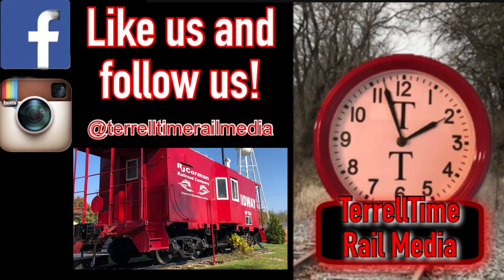Be sure to check out our Instagram and Facebook page. Thanks again!